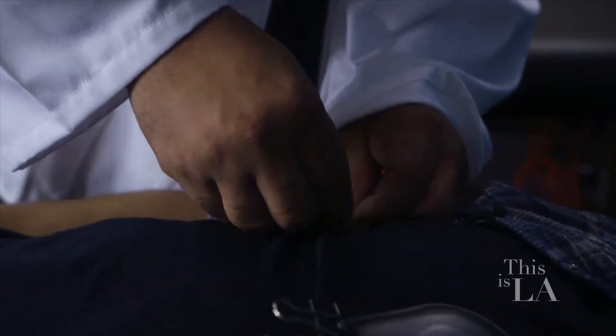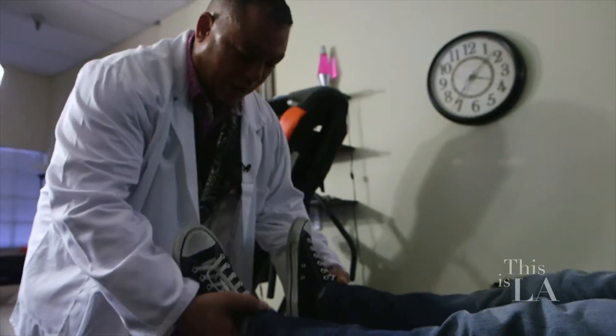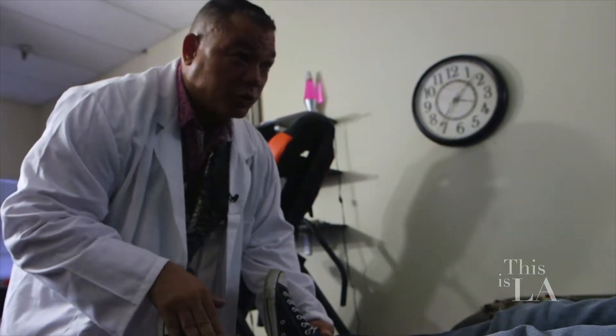Tell me about biomagnetic pair therapy. Biomagnetic pair therapy is a technique that was developed by Dr. Isaac Goiz Duran, a Mexican physician and scientist. The technique involves using permanent magnets of positive and negative polarity to depolarize pH imbalances that occur in the body as a result of the presence of pathogens.